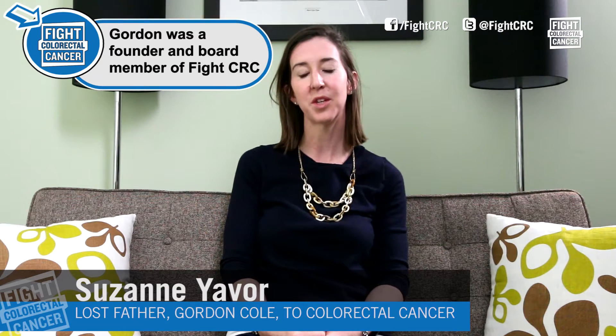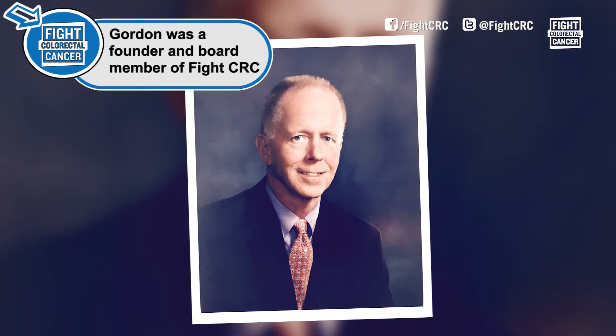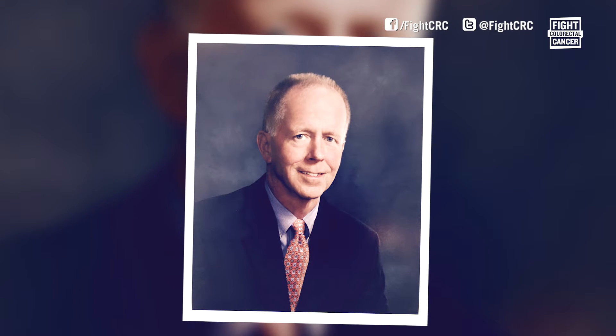I'm Suzanne. I lost my dad Gordon Cole to colorectal cancer in 2014. He believed in the future of medicine through research and was very passionate about the power of research.